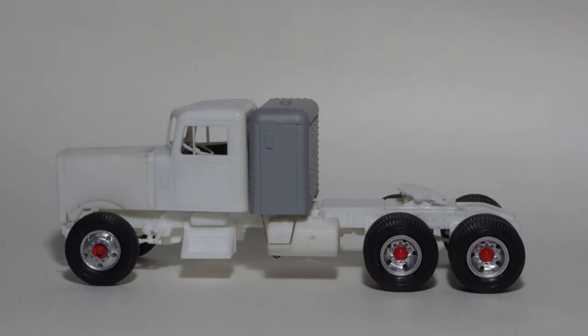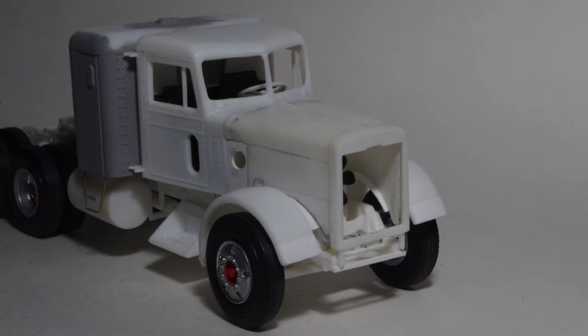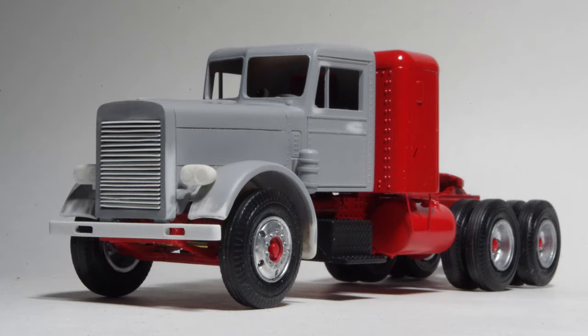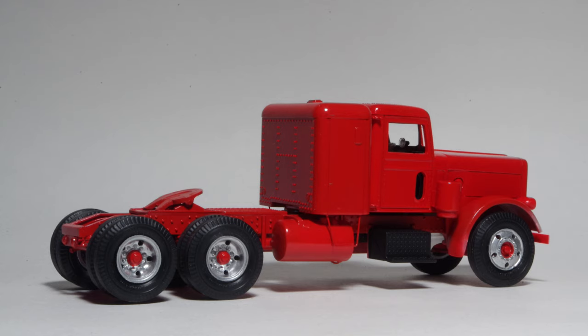Brass wire was used for sleeper steps and the fenders were modified and attached. The screen grill texture on the kit's radiator shell was removed for installation of styrene strip shutters. A scratch-built air cleaner and intake pipe were added, along with bumper and headlights, and a final coat of red paint.